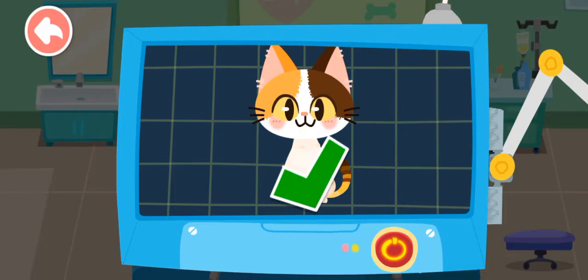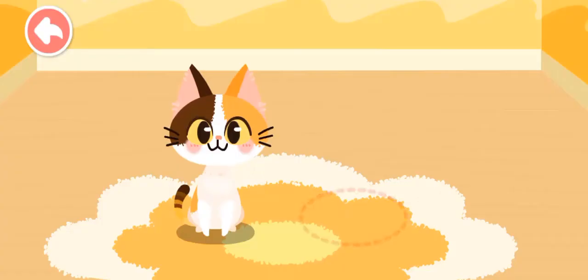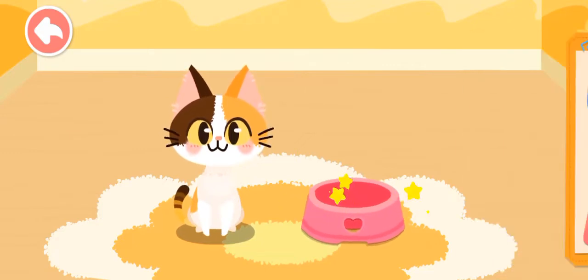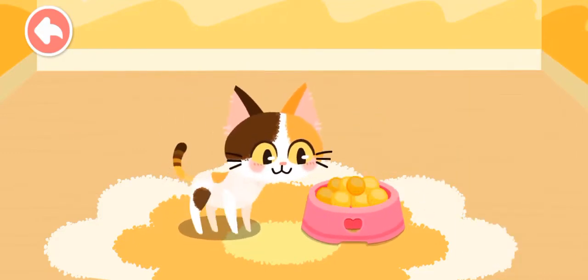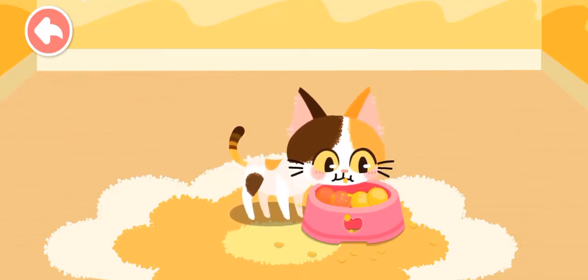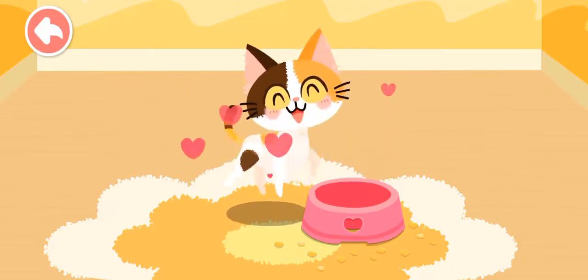The examination is complete. It's totally healthy now. Let's feed it. Wonderful! It's ready for adoption.